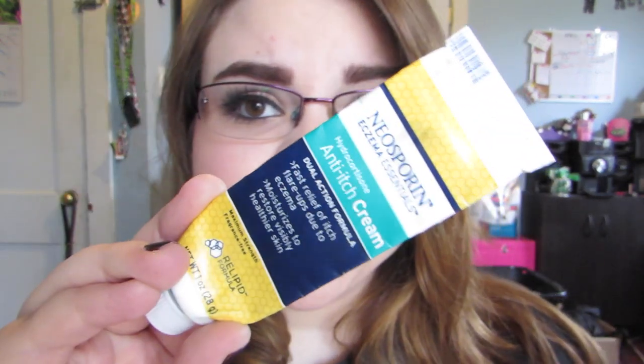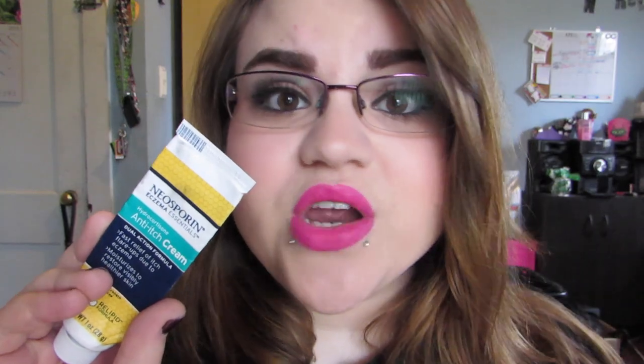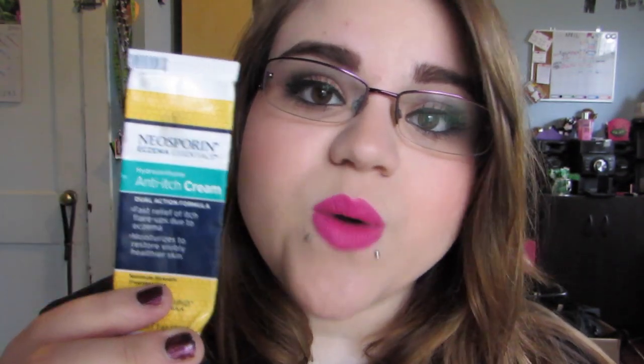This is the Neosporin Eczema Essentials hydrocortisone anti-itch cream — a dual action formula for fast relief of itch flare-ups due to eczema, which I don't have, but it also moisturizes to restore healthier visible skin. This was inside our linen closet and I wanted it because during the winter I like to use fragrance-free hand creams. It worked really nicely as a moisturizing fragrance-free hand cream. Would I advise you to go out and buy it specifically as a fragrance-free hand cream? No — there are more affordable ones that do the same thing — but some products with an intended use can be useful for other things as well.